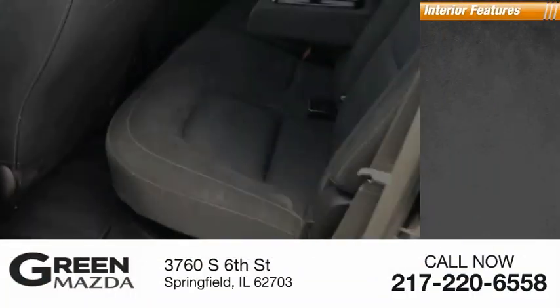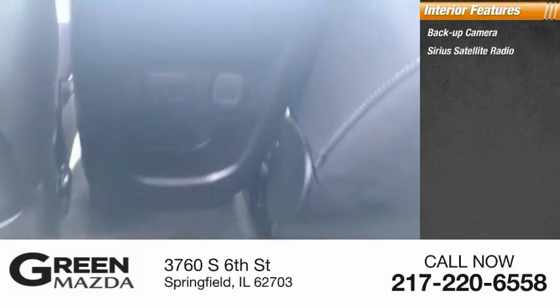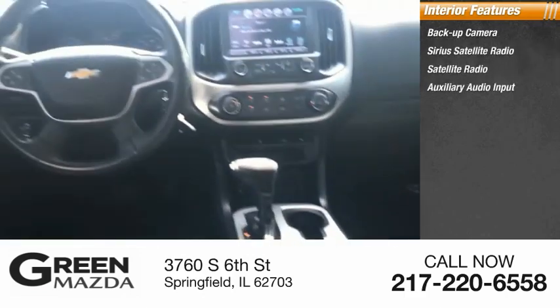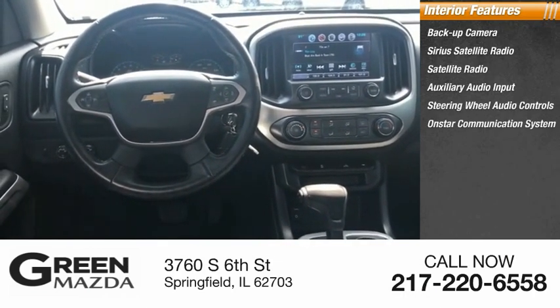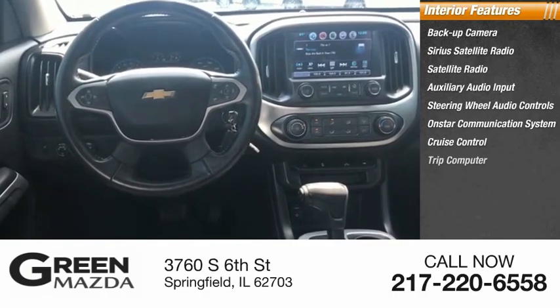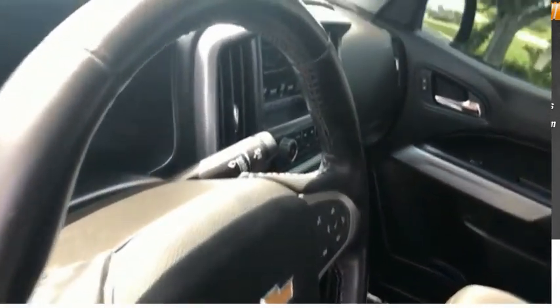Inside you'll find a backup camera, Sirius satellite radio, auxiliary audio input, steering wheel audio controls, OnStar communication system, cruise control, trip computer, power outlets, and child safety locks. Come see the car for yourself.